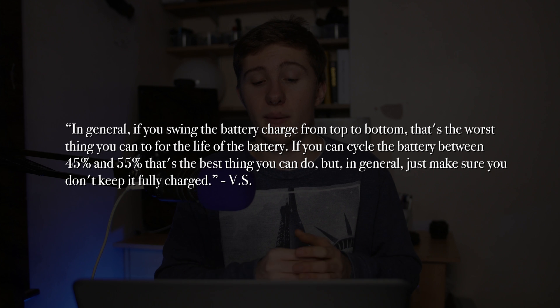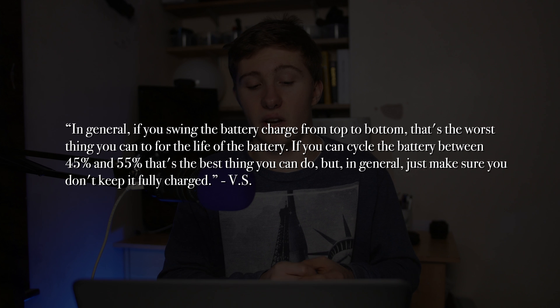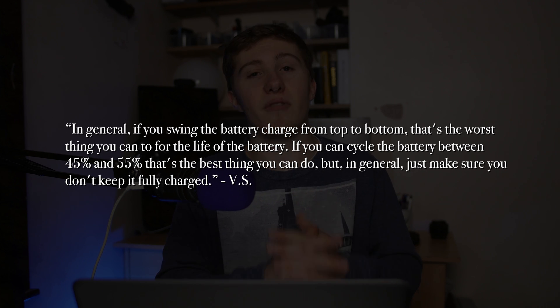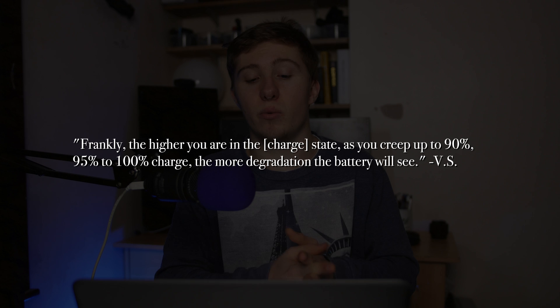First, we need to understand how these lithium-ion batteries work in our phones. I've got a quote from Venkat Srinivasan, who is the director of Argonne Collaborative Centre for Energy Storage Science, or ACCESS. What he says is: in general, if you swing the battery charge from top to bottom, that's the worst thing you can do for a battery, or the life of a battery. If you can cycle the battery between 45% and 55%, that's the best thing you can do. But in general, just make sure you don't keep it fully charged. The higher you are in charge state — as you creep to 90%, 95%, and 100% charge — the more degradation you will see.